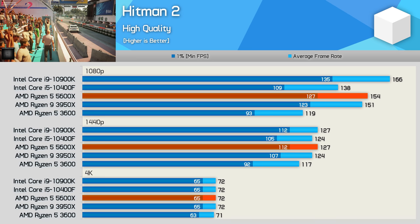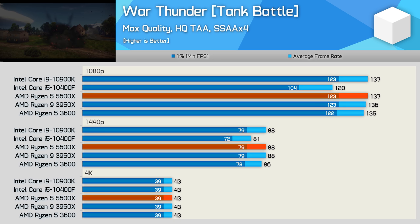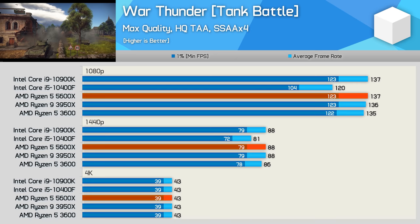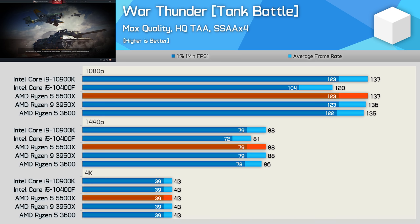Finally, War Thunder. This is another game that really isn't that demanding on the CPU — and to be honest, most games aren't super CPU intensive, at least when using a modern 6-core 12-thread processor such as the 10400F or Ryzen 5 3600. The 10400F is seen trailing other processors by a small margin, likely down to the smaller L3 cache capacity and lower core clock frequencies. The three Ryzen processors all delivered the same level of performance, comparable to the Core i9 10900K.